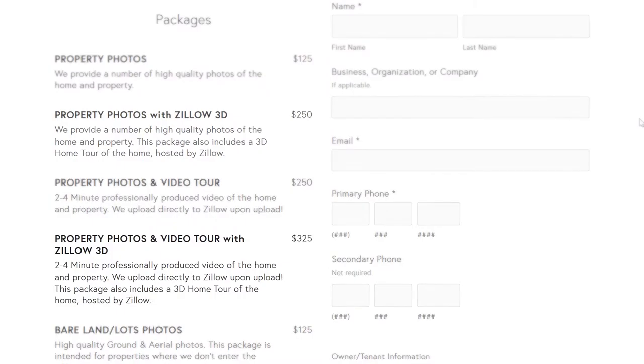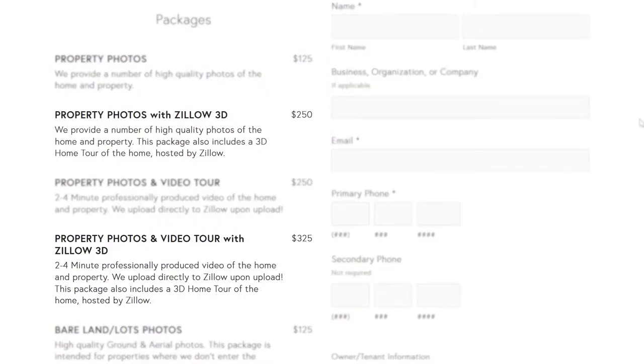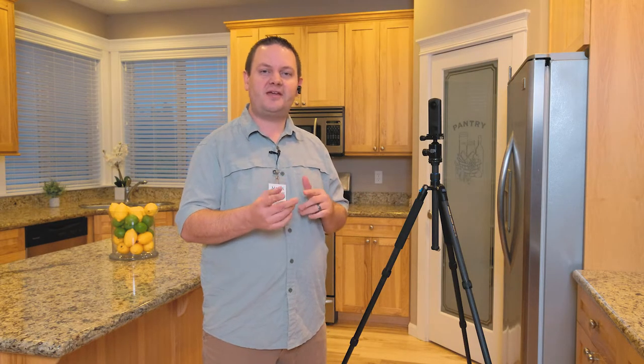Head on over to Marks in Time Photography where you're going to find two new packages on the booking page. There's going to be photos with Zillow 3D for $2.50, and there's going to be a photo-video package with Zillow 3D for $3.25. So if you get all three, you save $50.